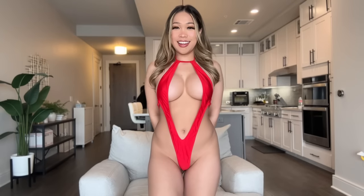Okay, so this is the first bikini. It is red. I feel like at any moment the girls can come out.